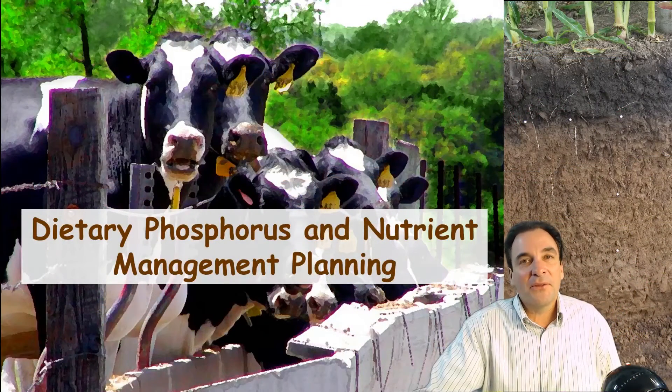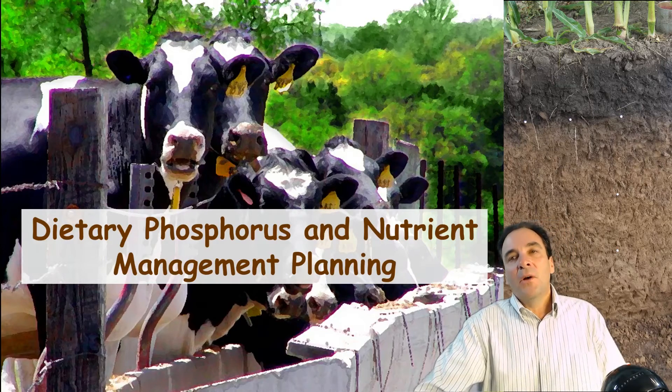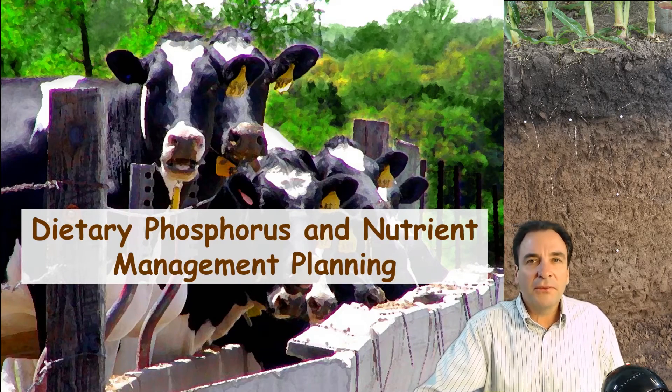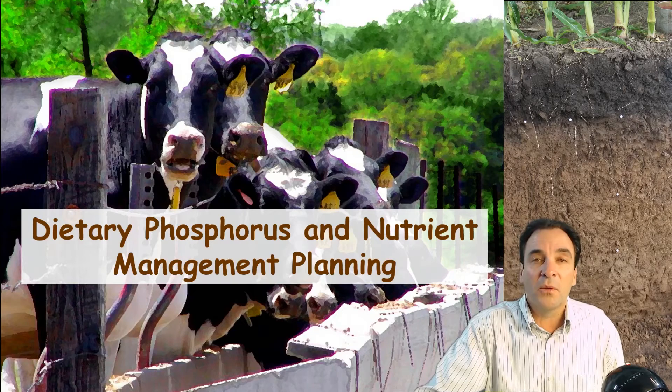Hello and welcome back for part three, the final portion of our discussion of agricultural phosphorus and agricultural phosphorus management. One brief aspect of phosphorus management I want to share with you is the impact of dietary phosphorus on nutrient management planning and potentially water quality.